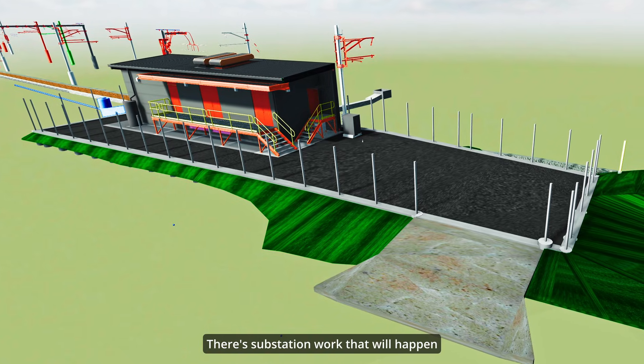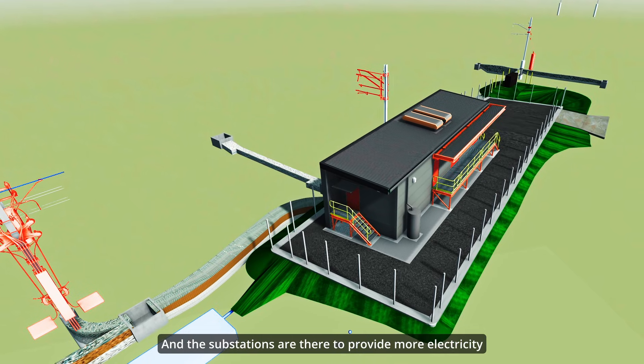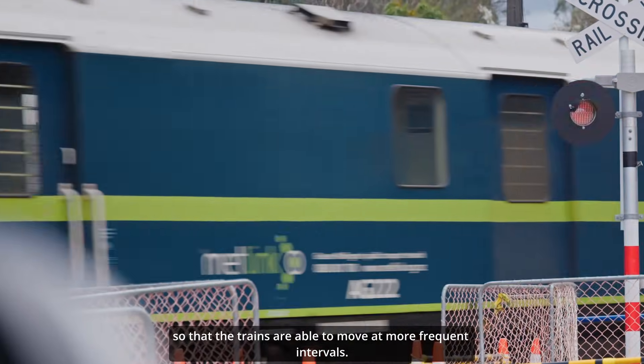There's substation work that will happen — the substations are there to provide more electricity so that the trains are able to move at more frequent intervals.